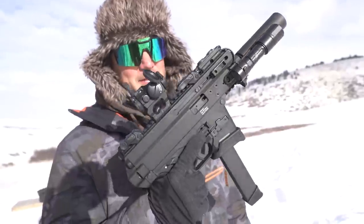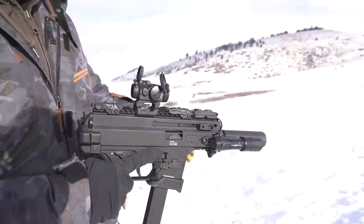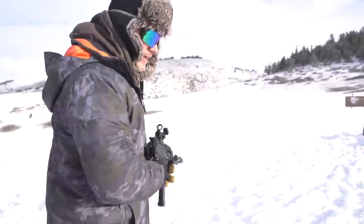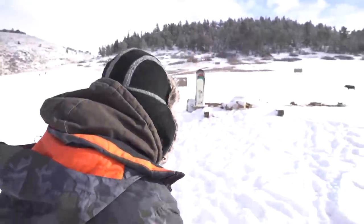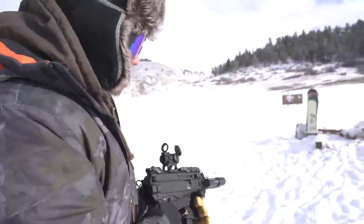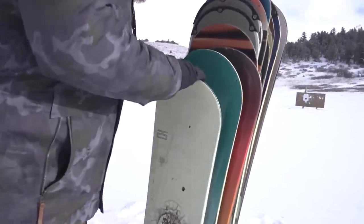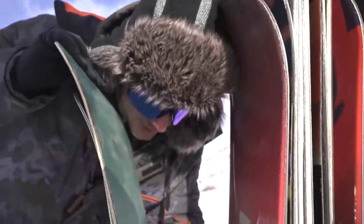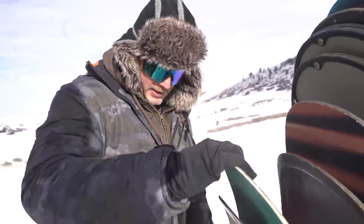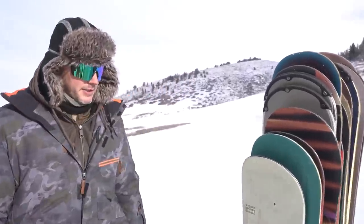Next up is a nine millimeter — the B&T APC Nine K chambered in nine, with a Silencer Co suppressor on the front. I'm betting this will go through four and stop on the fifth. It went through the first, second, third, stopped on the fourth. Snowboards have a whole layer of metal in them — that bullet's stuck right in the fourth. Snowboards are a lot tougher than I thought they'd be, but we've got bigger guns.